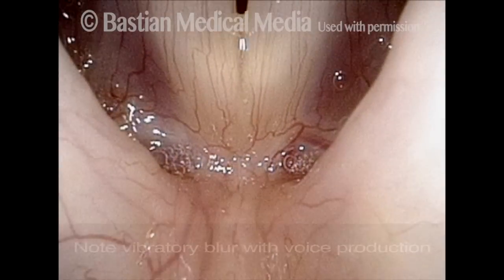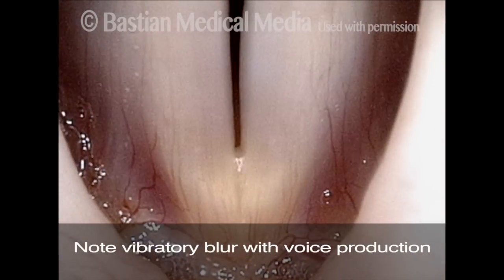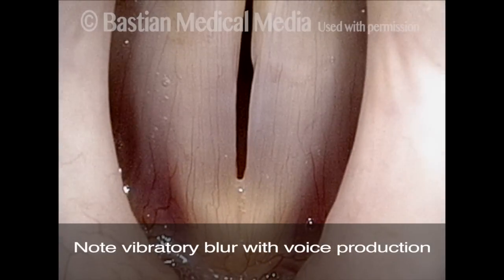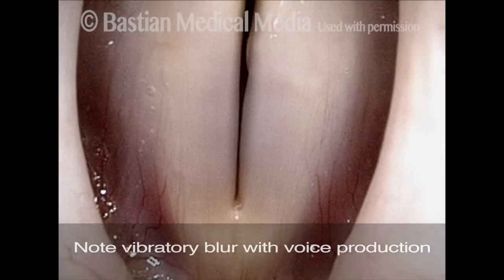Now just like the trumpeter's lips, they create the sound of the voice but from within the neck. They're covered by a wet, shiny, glistening surface layer called squamous mucosa, and that's why cancers that form in the larynx are typically squamous cell carcinomas.